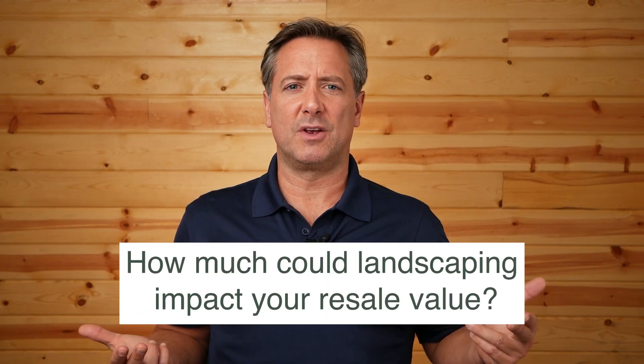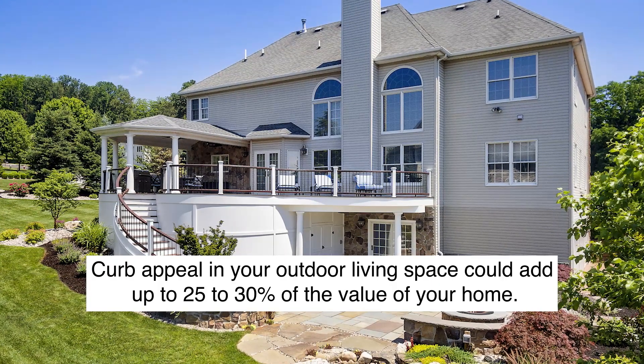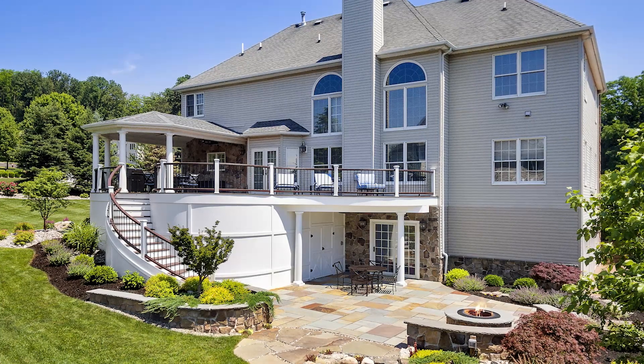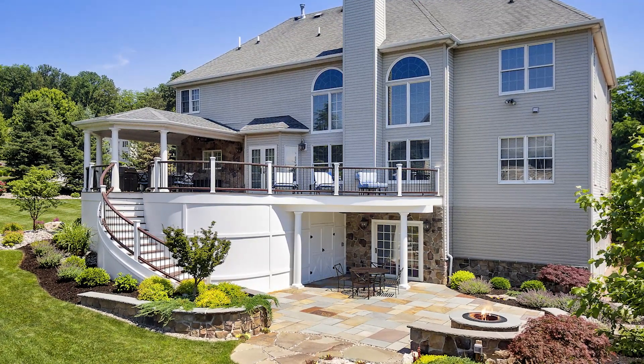So, how much could landscaping impact your resale value? Curb appeal and your outdoor living space could add up to 25-30% to the value of your home. It's another reason why having a properly prepared plan is crucial to the successful completion of a construction project.